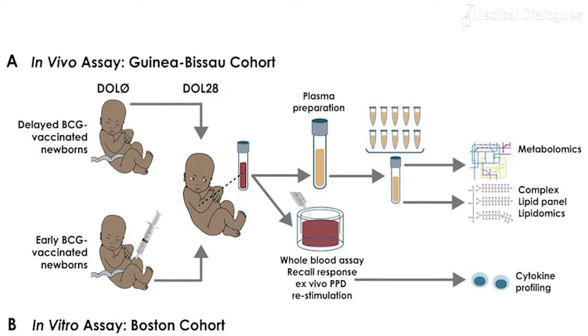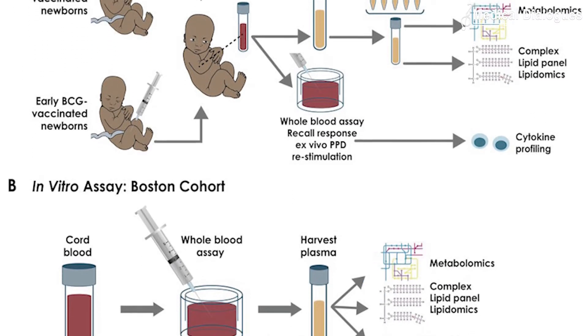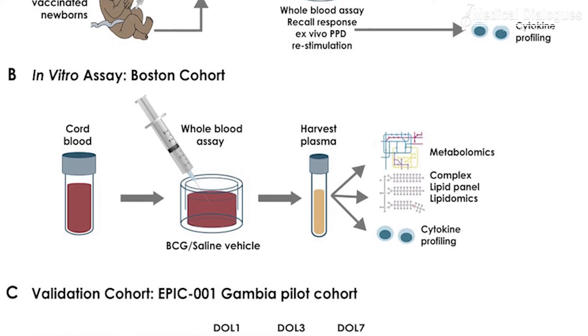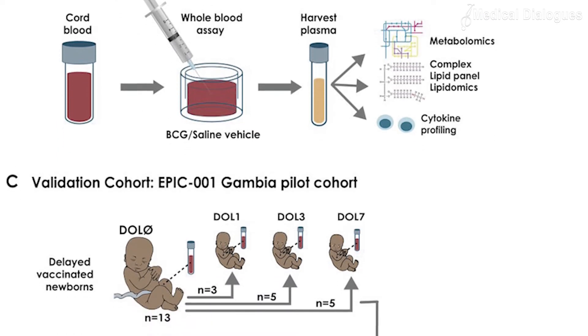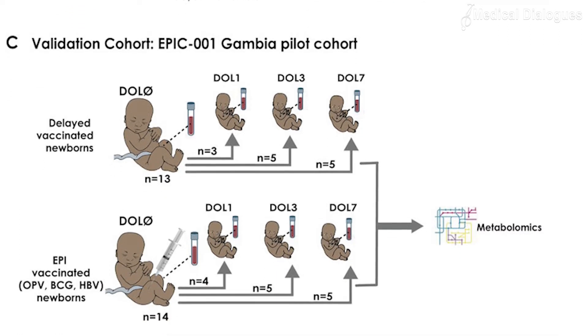A recent study published in Cell Reports found that the BCG vaccine induces specific changes in metabolites and lipids that correlate with innate immune system responses. The findings provide clues towards making other vaccines more effective in vulnerable populations with distinct immune systems, such as newborns. Using metabolomics and lipidomics, researchers profiled the impact of BCG immunization on the newborn's blood plasma, finding that BCG vaccines given at birth changed the metabolite and lipid profiles in a pattern distinct from those in the delayed vaccine group.